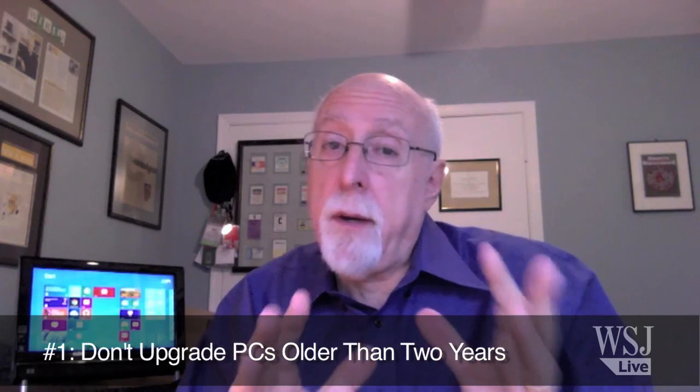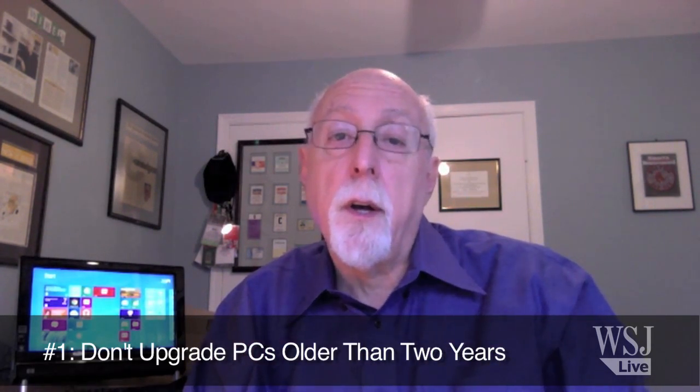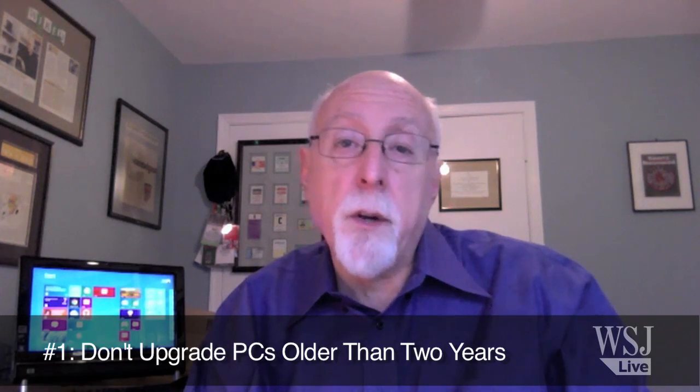I want to share the lessons of my painful upgrade experience with you, and there are four points I'd like to make. First of all, I wouldn't even try to upgrade an existing PC older than about two years, and in some cases I might even consider moving that to one year or a year and a half old.